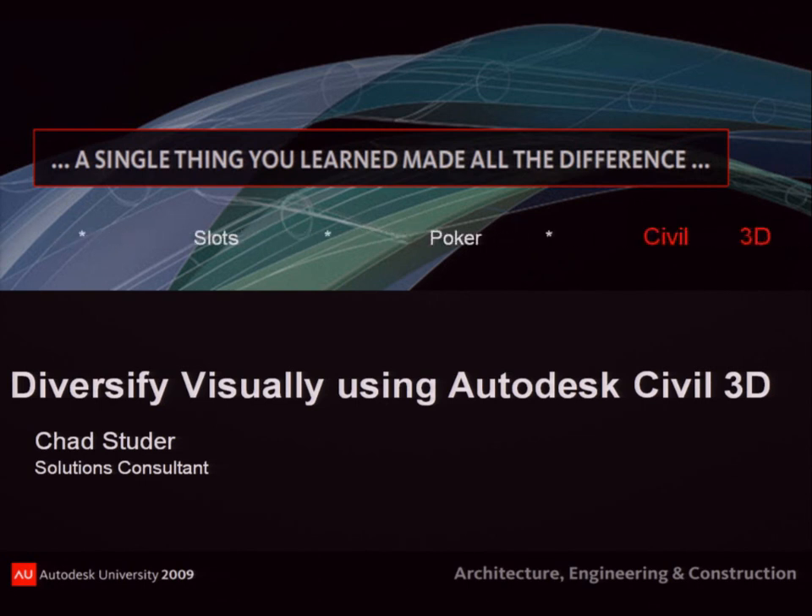Welcome to the last class at Autodesk University — you guys made it! I'm not sure if you missed all your classes this morning and felt guilty, so you thought you'd show up for one last one. Hopefully all of you made most of the classes. During the presentation you're going to see a lot of things you learned, especially on the Civil 3D side. A lot goes into making the visualization side of this.